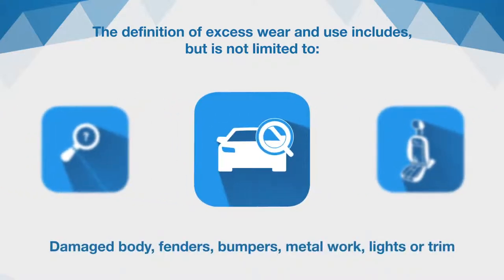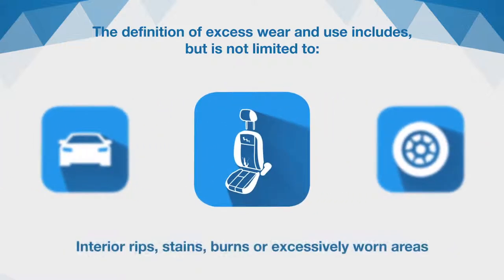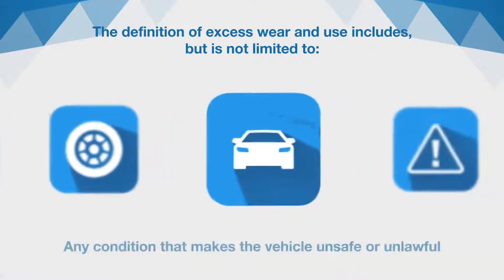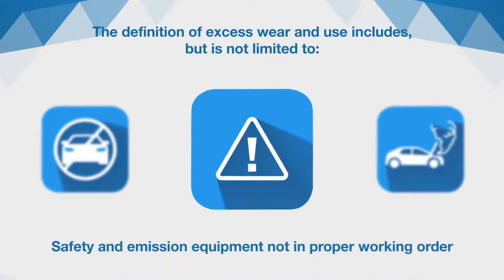Damaged body, fenders, bumpers, metalwork, lights or trim, or damaged or broken glass and paint which is chipped, interior rips, stains, burns or excessively worn areas, missing or unsafe wheels or tires, and tires with less than one-eighth inch of tread remaining, damage or any other condition that makes the vehicle unsafe or unlawful to operate, and safety and emission equipment not in proper working order.